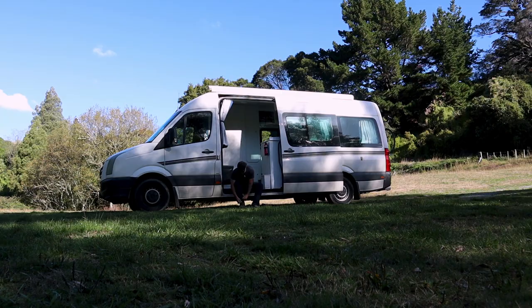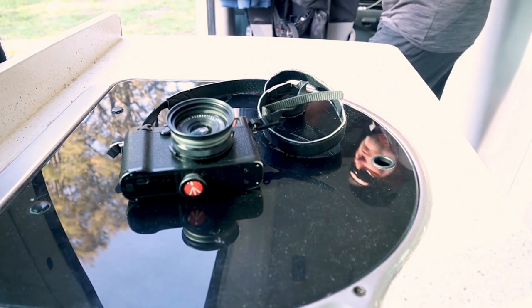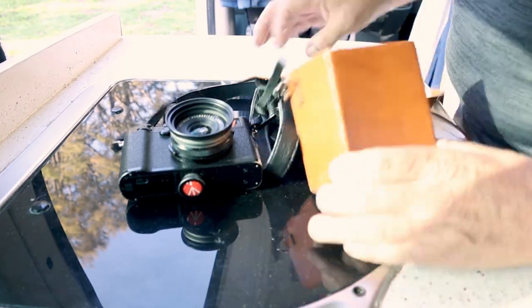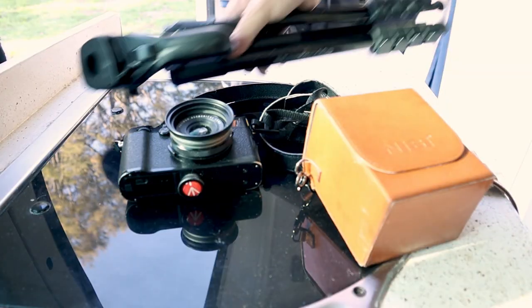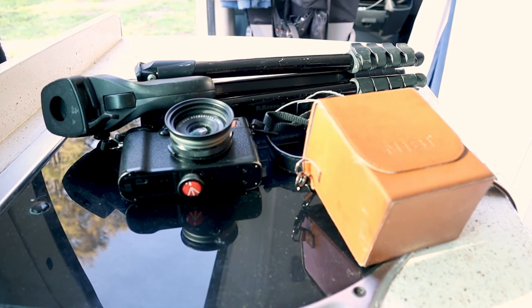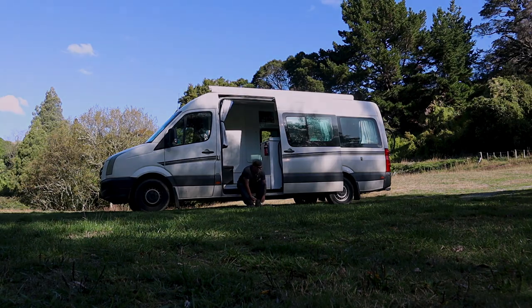I'm gonna have a wander around. I'm gonna take the little Fuji X100F and just see what I can come up with. Beautiful, stunning day. We've got maybe a couple of hours to sunset — it looks like it's quite dense in there, so I'm gonna have to work with light and shade, texture, shapes, that sort of thing. I've got no idea whatsoever what I'm gonna find in there, but we'll soon see.